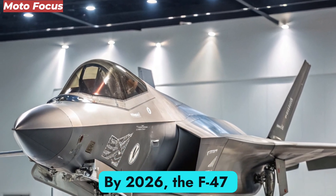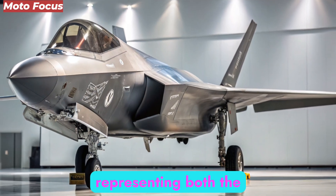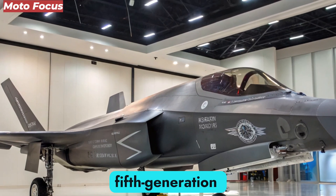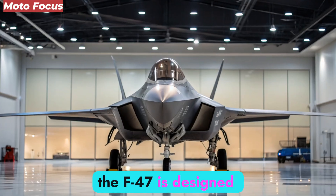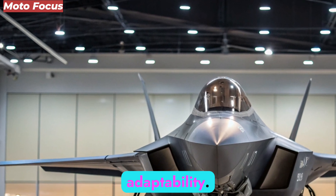By 2026, the F-47 emerged as the program's spearhead — a platform representing both the visible and invisible edge of the United States' aerial power. Unlike the fifth-generation fighters before it, such as the F-22 Raptor and F-35 Lightning II, the F-47 is designed from the ground up for modularity, scalability, and adaptability.